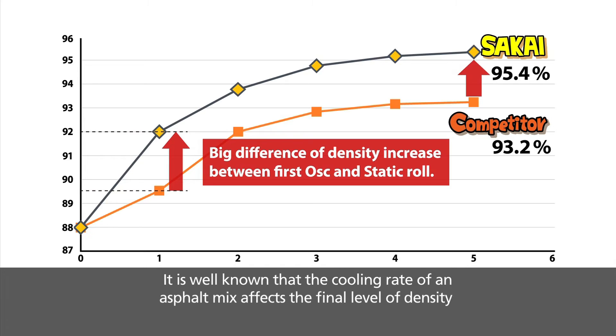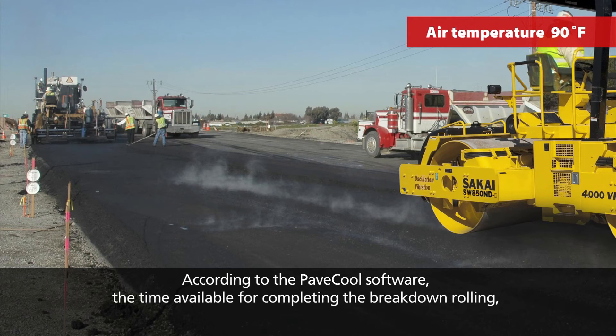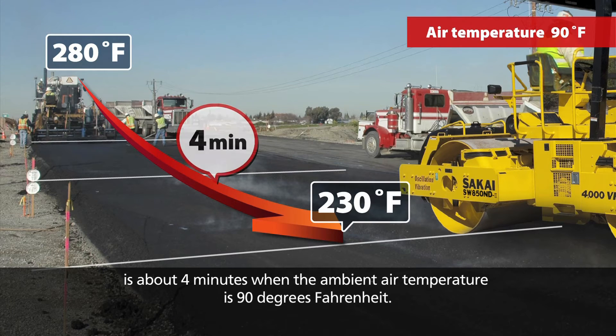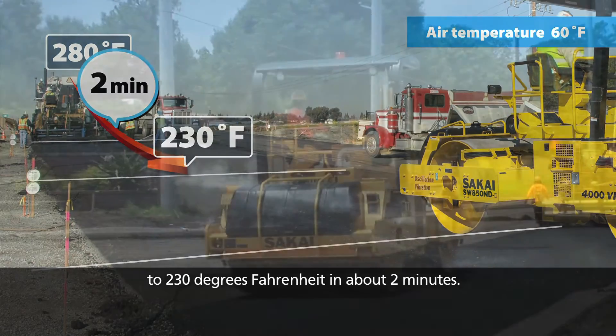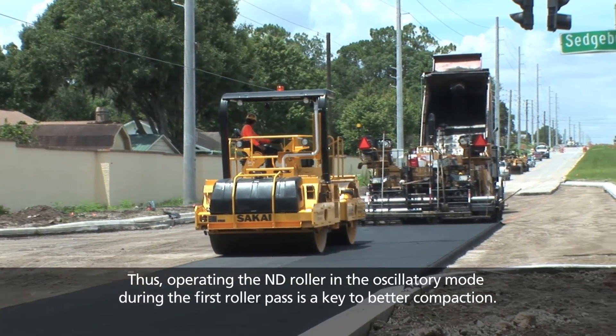It is well known that the cooling rate of an asphalt mix affects the final level of density that can be obtained. According to the PAVE COOL software, the time available for completing breakdown rolling before the mix temperature decreases to 230 degrees Fahrenheit is about 4 minutes when the ambient air temperature is 90 degrees Fahrenheit. When the ambient air temperature is 60 degrees Fahrenheit, the mix will cool to 230 degrees Fahrenheit in about 2 minutes. Thus, operating the ND roller in oscillatory mode during the first roller pass is key to better compaction.